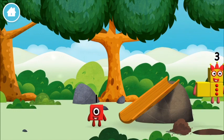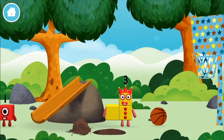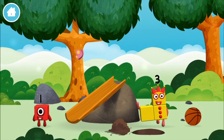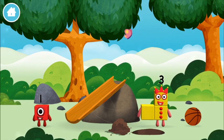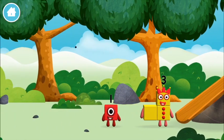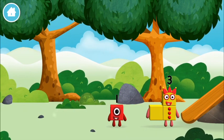Which number block did you find? I am 3! Look at me! I am 1, 2, 3! 3 blocks!